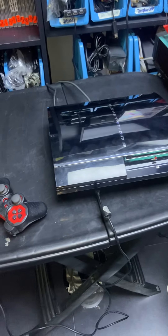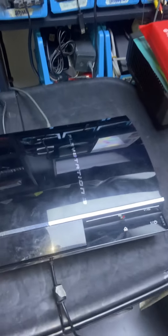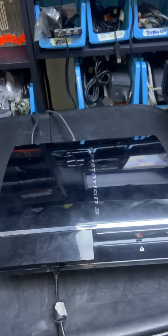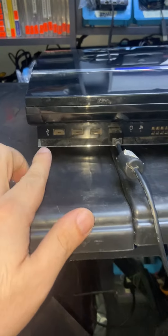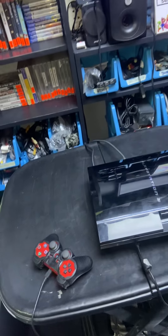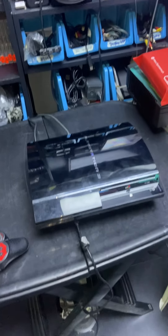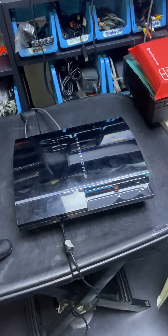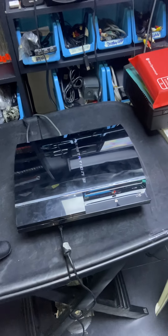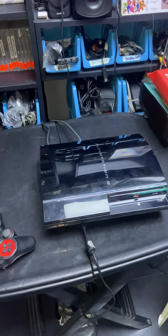Good day to all. Today we have a special video — someone ordered our PlayStation 3 backwards compatible. This one is the model with the four USB ports. It's a CECHC model, so you can play PS1 and PS2 discs in software emulation mode.